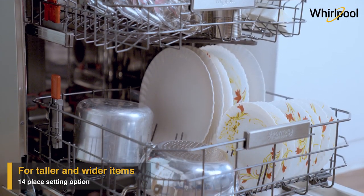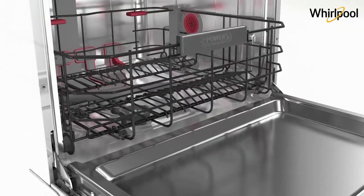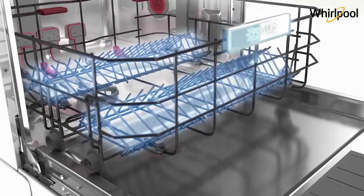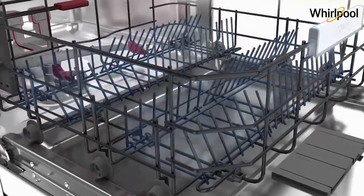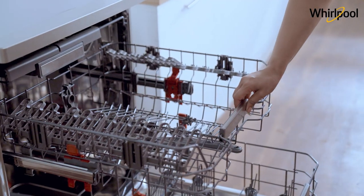The PowerClean range comes with flexible loading solutions of up to 14 place settings. This gives you great usage flexibility, customized loading, and a modular third basket so that even the taller and wider items can be placed in the upper rack.